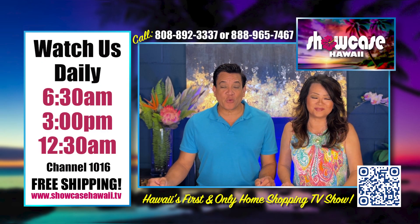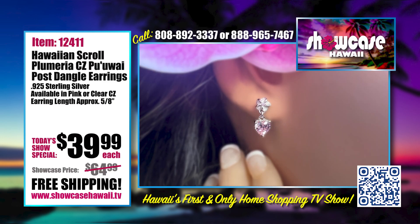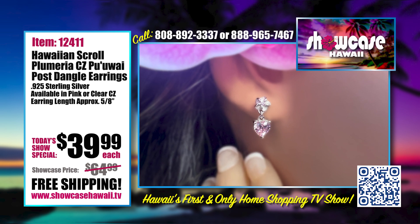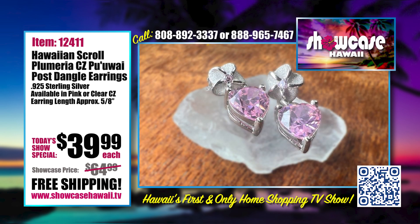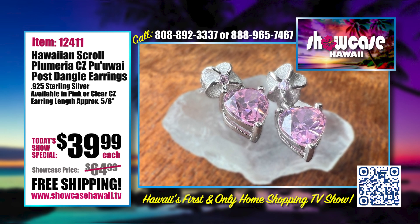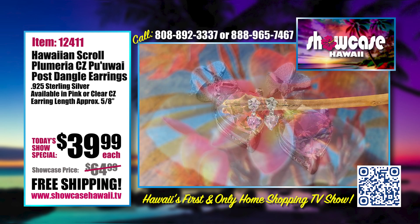Aloha and welcome to Showcase Hawaii, Hawaii's only home shopping show. I'm Wayne Nunez, I'm Lori Nunez. We have a great show for you — it's that time again, it's the season of love. Thinking of your valentine, we needed to find things that were going to be perfect to give as gifts but also affordable. Our Hawaiian scroll plumeria CZ pu'uvai post-angle earrings — that's a mouthful, say it three times!